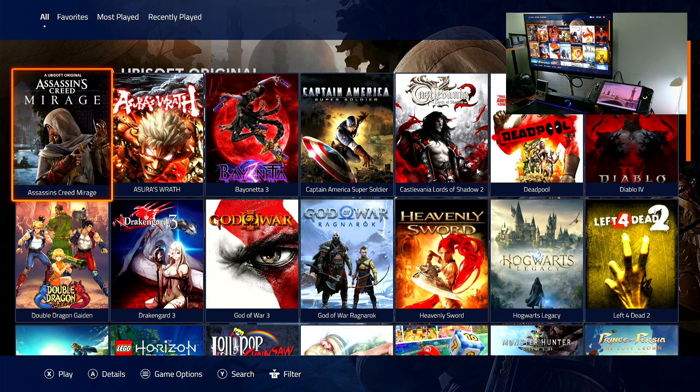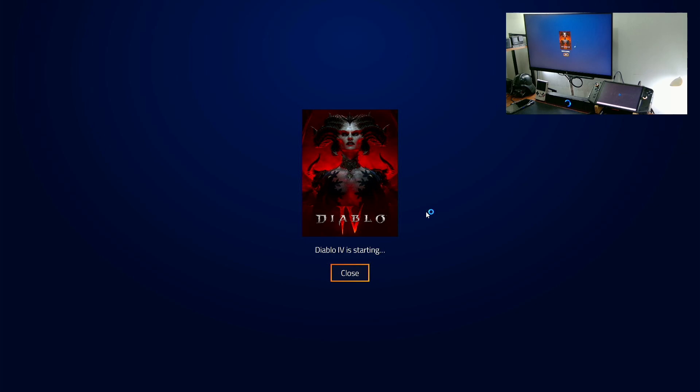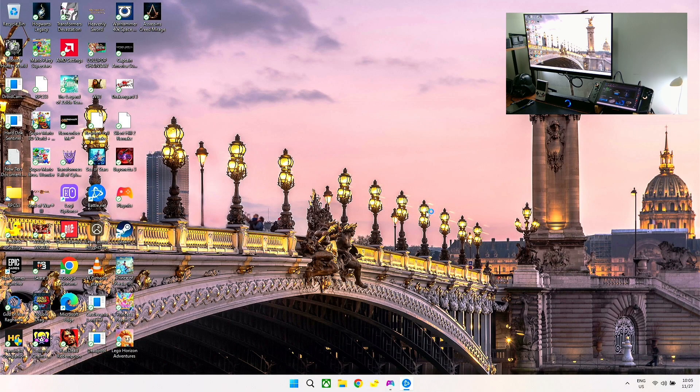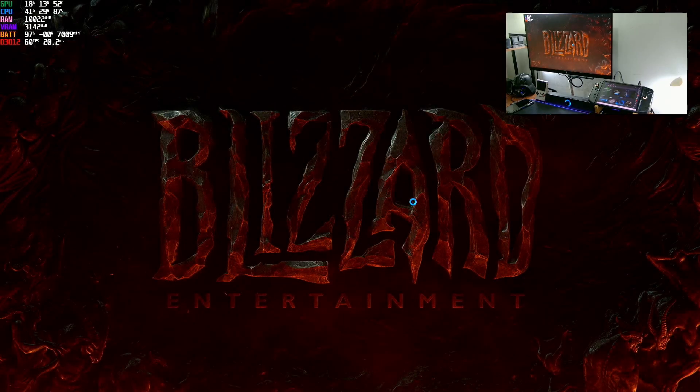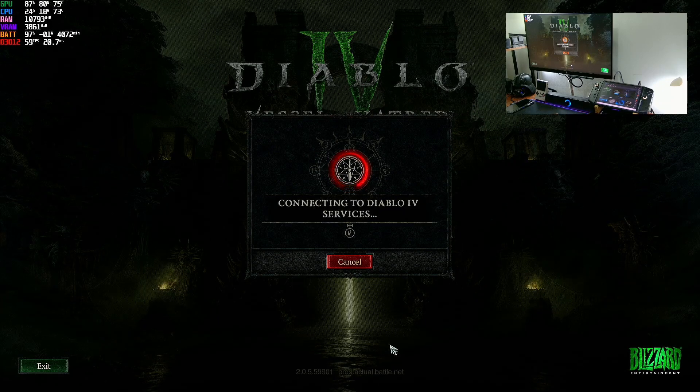You saw earlier that we have 30 watts. You need to open the game so you can change it, but sometimes when you change it in default settings, you can also disconnect it. I use Handheld Companion, but it can also be in Legion Space — you can adjust the TDP there.